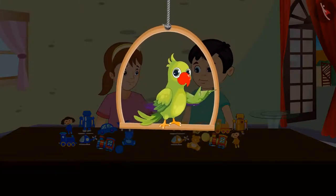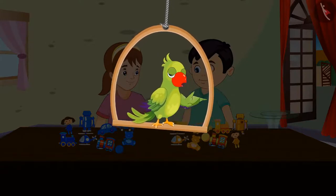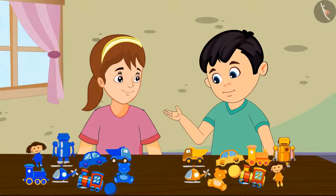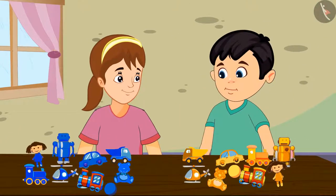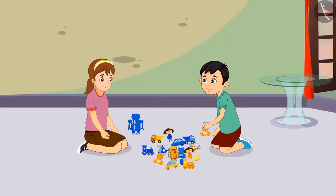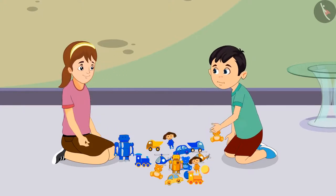Today, Chotu and Aarti thought of bringing their toys to play together. Chotu and Aarti started playing with their toys. Chotu said, see my toys. Wow Chotu, even I have similar kind of toys. Chotu and Aarti played for a long time with all their toys.